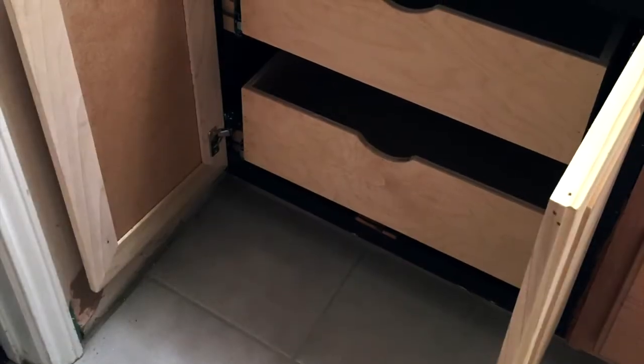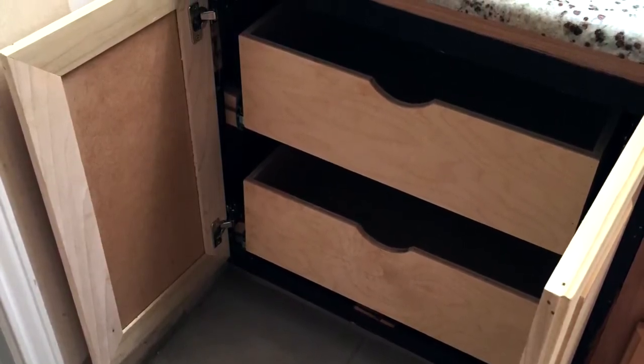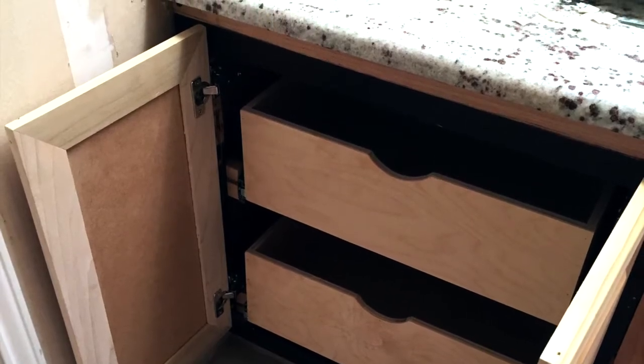At the vanity, we eliminated the space for a vanity stool and had custom cabinetry fabricated to match the existing door style, and installed rollout trays so our client would not have to reach into the cabinet to find something.